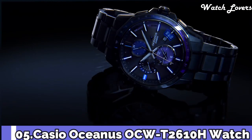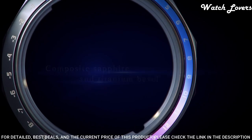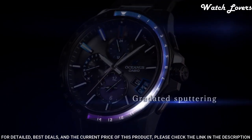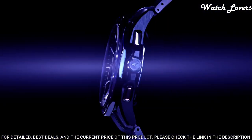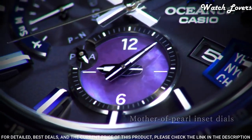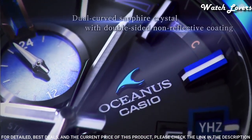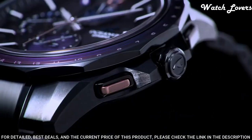Number 5. Casio Oceanus OCW-T2610H Watch. It has Japanese solar quartz movement, titanium hard coating case of round shape. Case dimensions are 42.8 mm in diameter and 10.7 mm in thickness. Display type: analog. This timepiece has sapphire anti-reflection coating glass, titanium hard coating band, and 100 m water resistance.